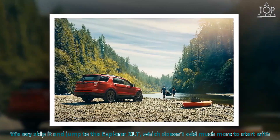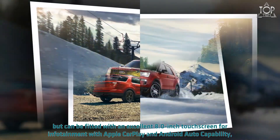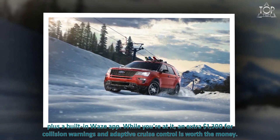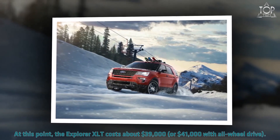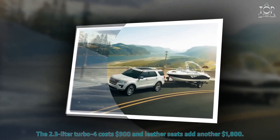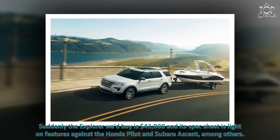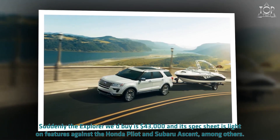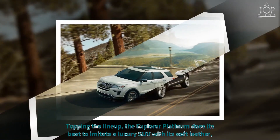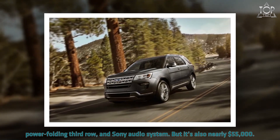Jump to the Explorer XLT, which can be fitted with an excellent 8.0-inch touchscreen for infotainment with Apple CarPlay and Android Auto capability, plus a built-in Waze app. An extra $1,300 for collision warnings and adaptive cruise control is worth the money. At this point, the Explorer XLT costs about $39,000, or $41,000 with all-wheel drive. The 2.3-liter turbo four costs $900 and leather seats add another $1,800 — suddenly the Explorer we'd buy is $43,000, and its spec sheet is light on features against the Honda Pilot and Subaru Ascent. Topping the lineup, the Explorer Platinum imitates a luxury SUV with soft leather, a power-folding third row, and Sony audio system, but it's also nearly $55,000.